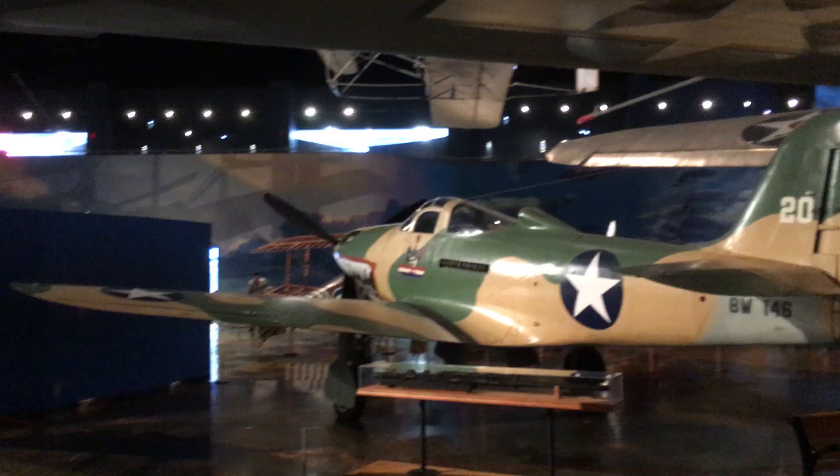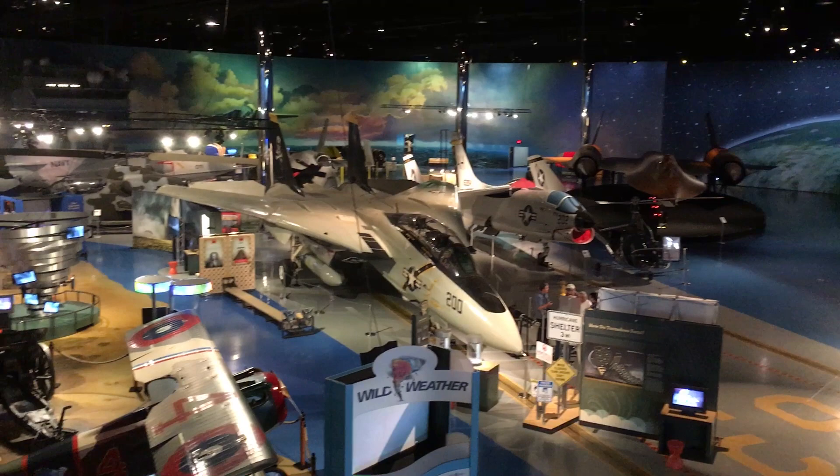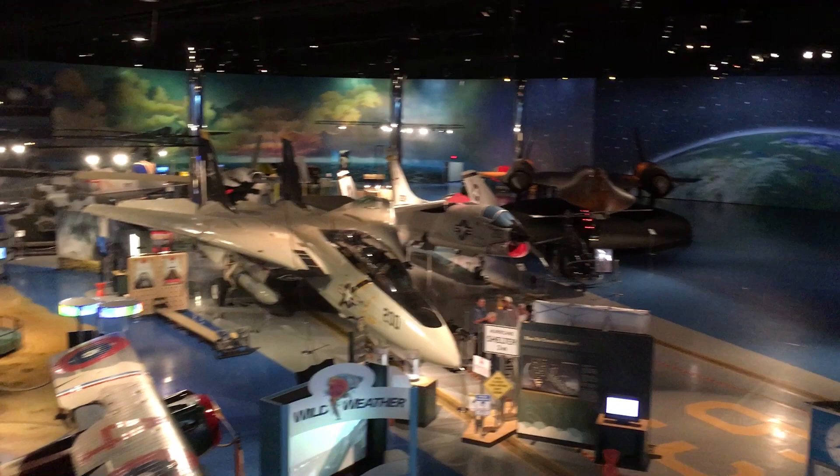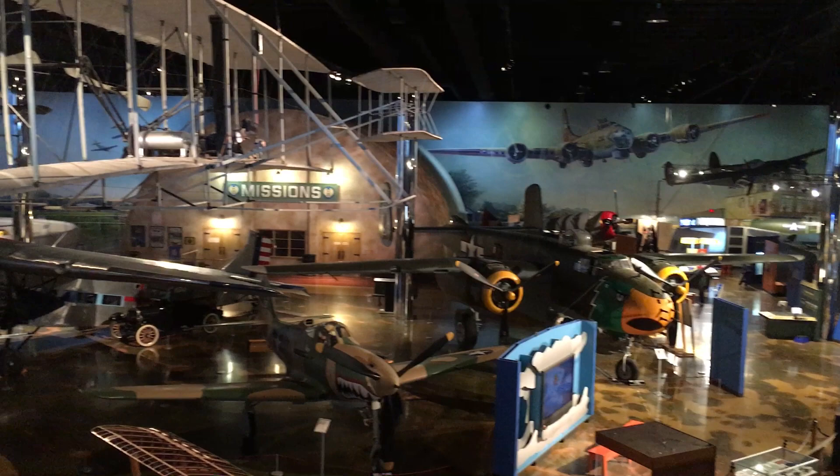So here's an overview of the first room we've explored. We've got the SR-71 over there to the right, and some varying different fighter jets. Check out the murals on the wall — they are just amazing here. The Missions area is where we went to see a movie, and the rides are over in this area over here.